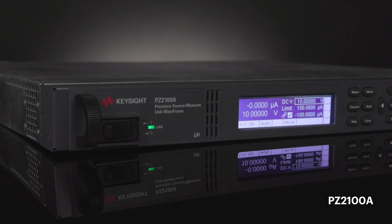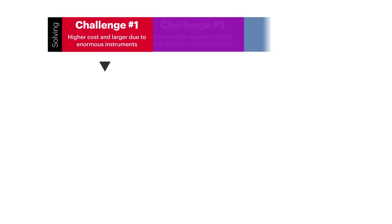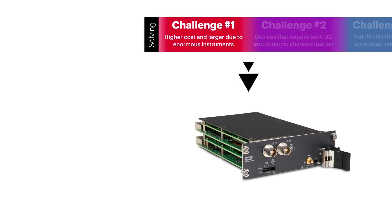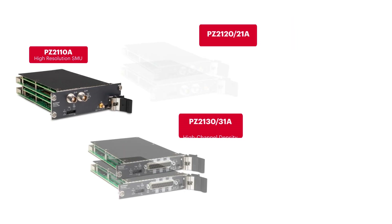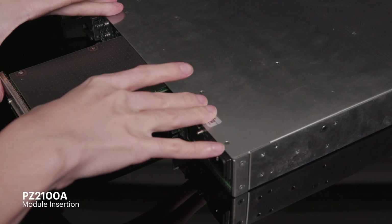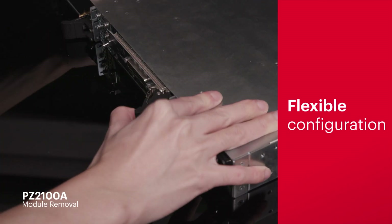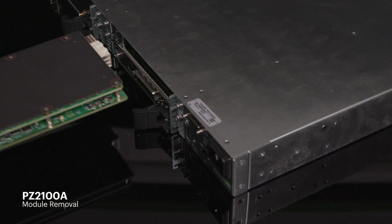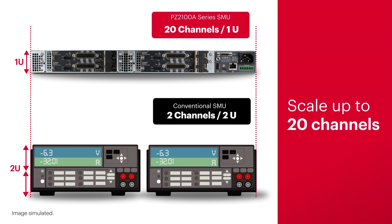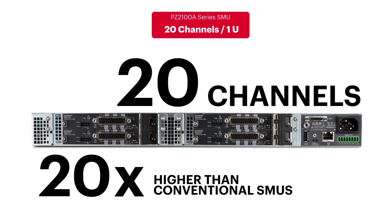The PZ2100 series offers several advantages over conventional SMUs. The first benefit is saving cost and valuable rack space. The PZ2100 series supports three types and five models of SMU modules at lower cost per channel. Its flexibility enables your best configuration with them, as well as an upgrade anytime according to application requirements. Its scalability enables a high channel density of up to 20 channels in one new rack space, which is 20 times higher than conventional SMUs.